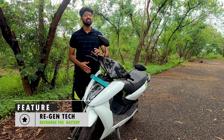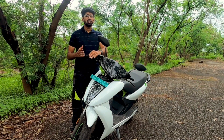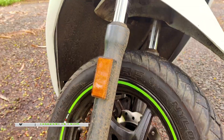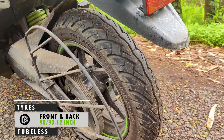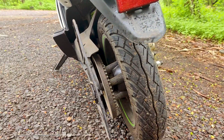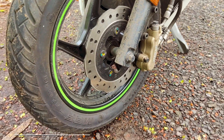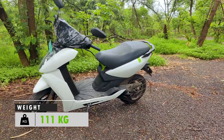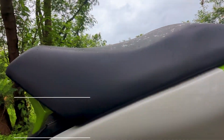This also comes with a regen system, which means that the battery will charge itself up when you decelerate or use the brakes, but only at speeds greater than 20 kmph. You get a telescopic fork at front and a monoshock at the rear. You also get 90/90 section 12-inch tubeless tires at both front and rear. You have dual-disc brakes with a 200 mm disc at front and a 190 mm at the rear with CBS. Kerb weight is about 111 kg with 160 mm ground clearance and 765 mm of seat height.